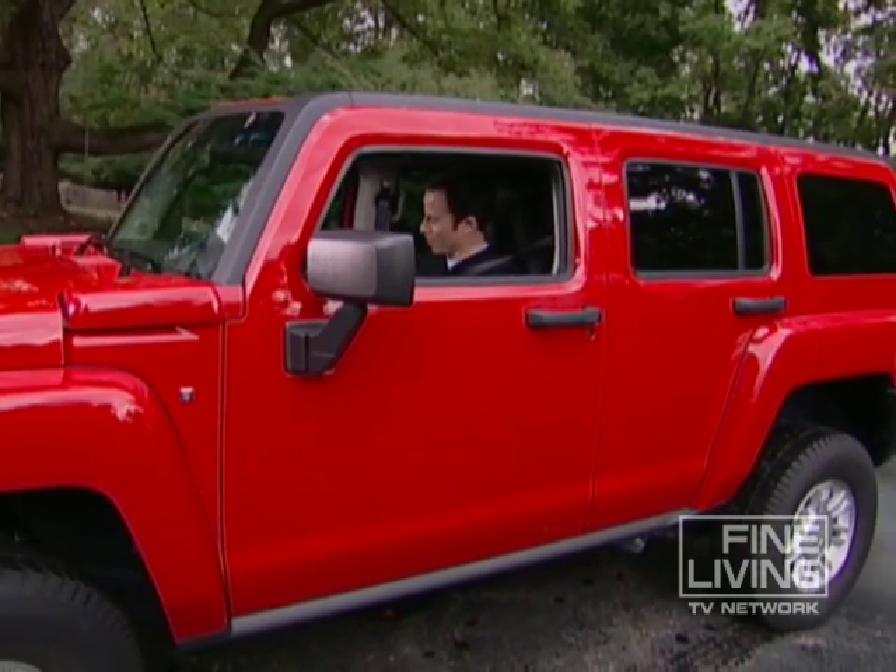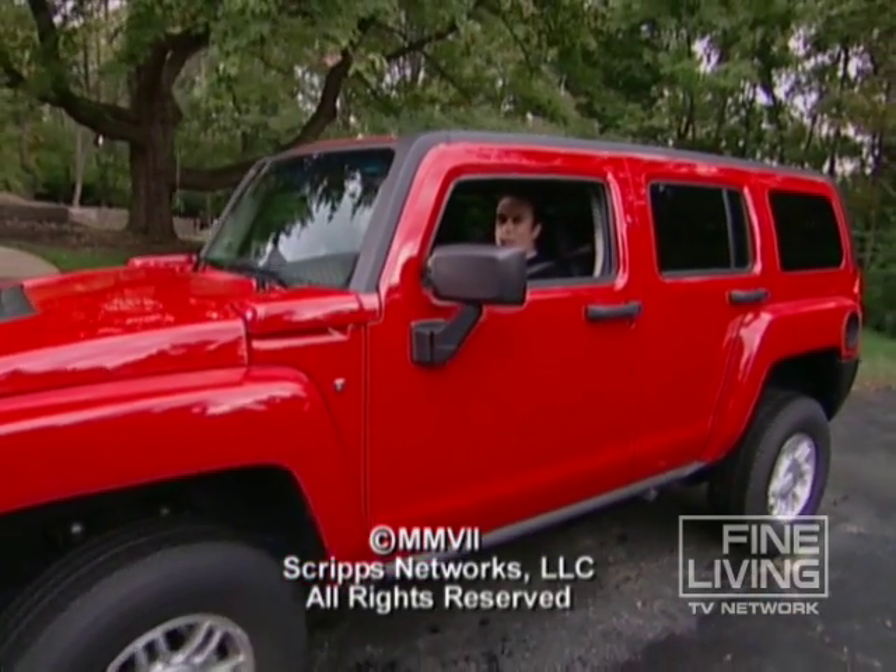Now, Leslie, just keep your fingers crossed that I can get this thing out of the driveway. I'll see you right here next time. Stay tuned.